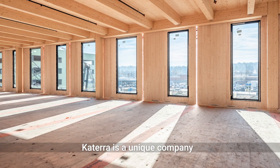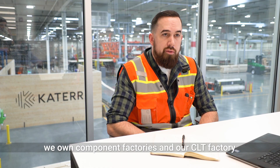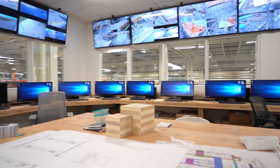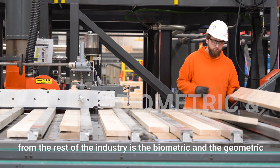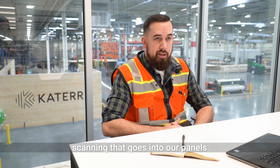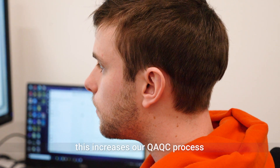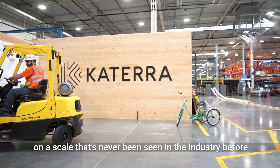Katera is a unique company in that we own several different types of factories — component factories and our CLT factory, which you can see behind me. One of the things that separates our product from the rest of the industry is the biometric and geometric scanning that goes into our panels. We scan and capture data for every board that goes into our panels, which increases our QA/QC process on a scale that's never been seen in the industry before.